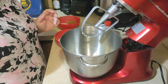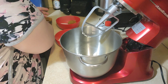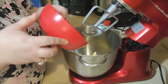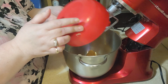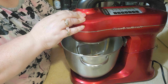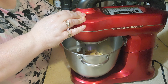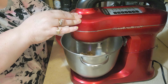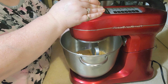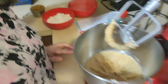In my mixer I've got one-half cup of butter, and to that I'm going to add a half cup of brown sugar and a half cup of sugar. We're just going to mix this for about two minutes until it gets incorporated. And this is what you're wanting it to look like.